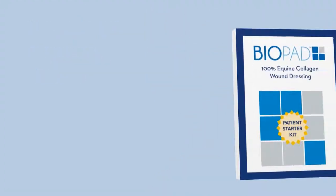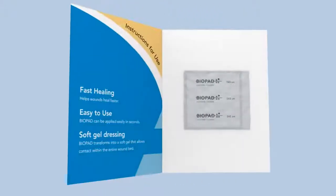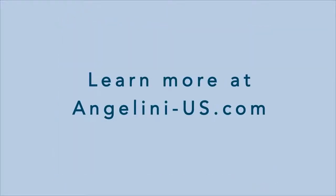Biopad represents an easy-to-use, effective treatment for chronic, non-healing wounds. Contact us to try our starter kit or visit angelini-us.com for more information.